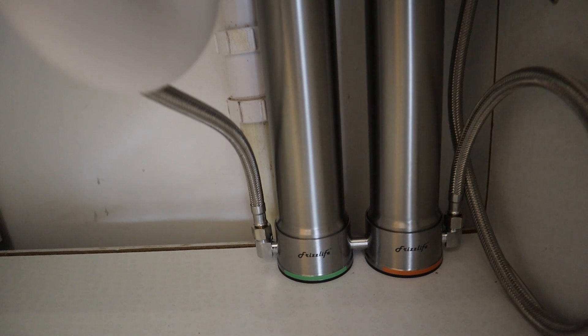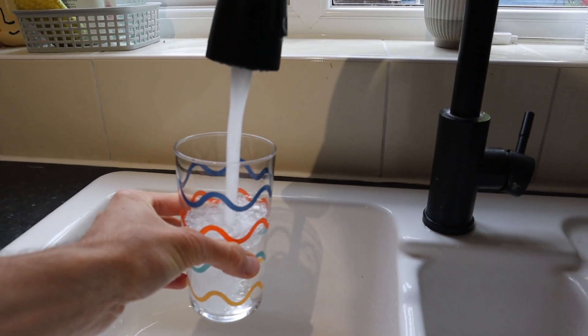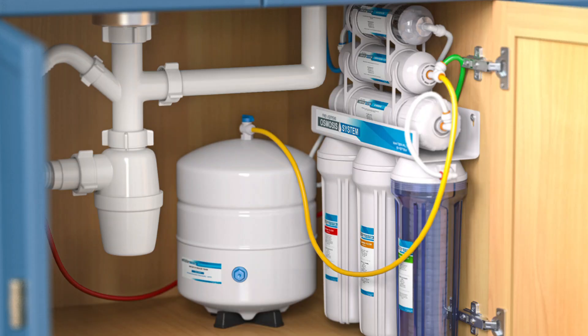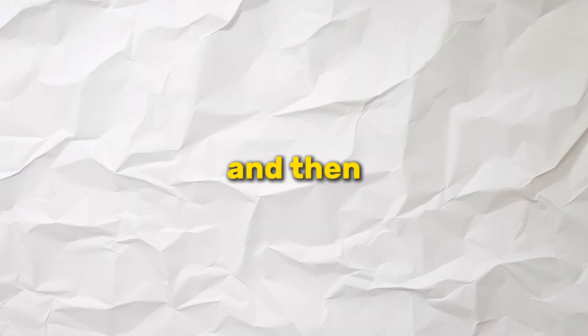Other types of filters include under-sink filters that attach directly onto your pipe going to the cold water outlet, so you can filter water directly as it comes out your tap. There are also reverse osmosis machines, which use electricity to pass water repeatedly over a membrane — a very effective way of filtering. Then there are distillers, which heat the water, take the steam, and cool it, getting rid of pretty much everything. However, distillers take quite a lot of energy.